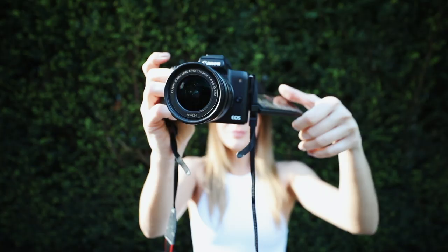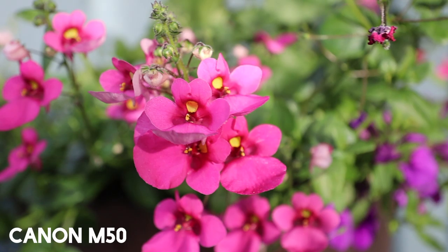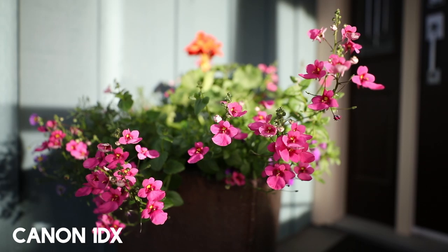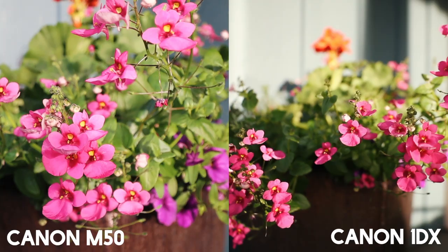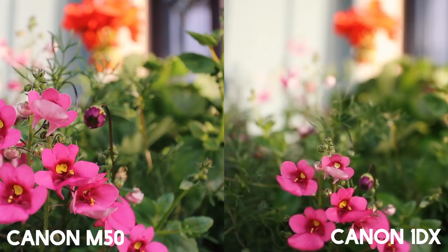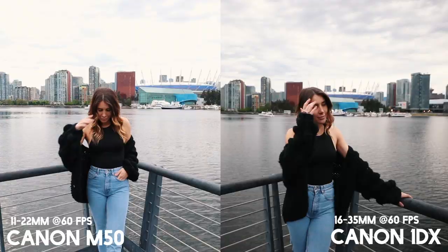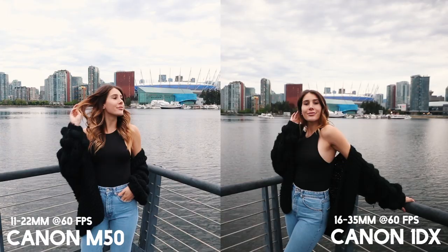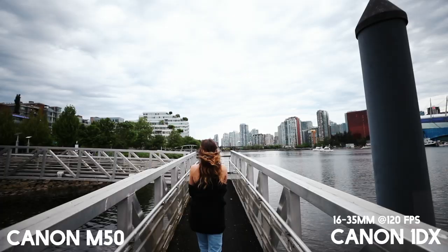Now it's time to get into some really fun photo and video tests for these two cameras. These first clips are straight out of the camera with no editing or stabilization added. The first thing I noticed when switching between the two clips is that the dynamic range on the 1DX is definitely a lot better than the M50. For the next side-by-side comparisons, I added a bit of color grading and stabilization and slowed them down 50%. I shot these in 60 frames per second, and honestly I was quite surprised to see how well the Canon M50 held up against the 1DX.